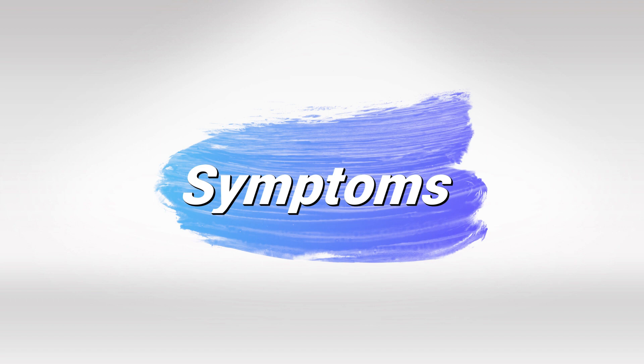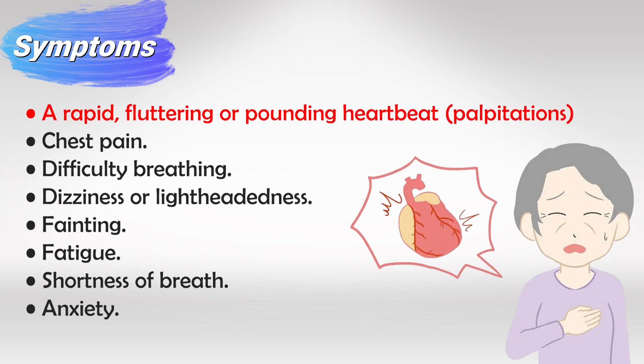The important symptoms include palpitations, which are always a concerning sign that the patient might develop arrhythmia at any moment, chest pain, and difficulty breathing. This occurs because the heart is not very effective at pumping blood to the lungs, so this inefficiency causes dyspnea. Also lightheadedness, fainting, fatigue, and anxiety. Most of these symptoms stem from the heart's inefficiency, as when the ventricles contract prematurely they contract with less blood than normal, so less blood is pumped to the body.